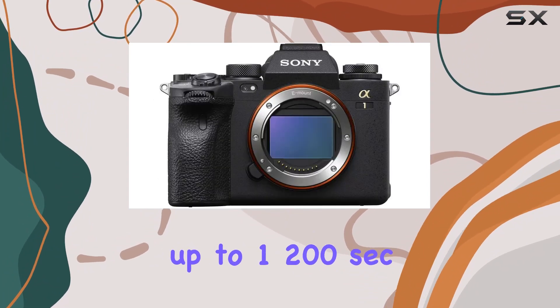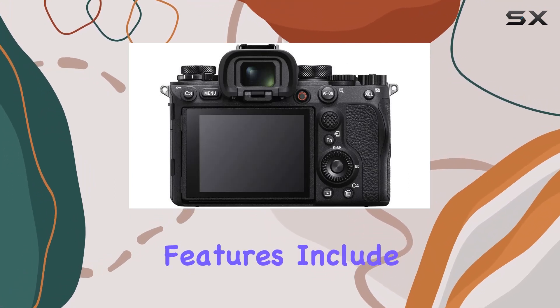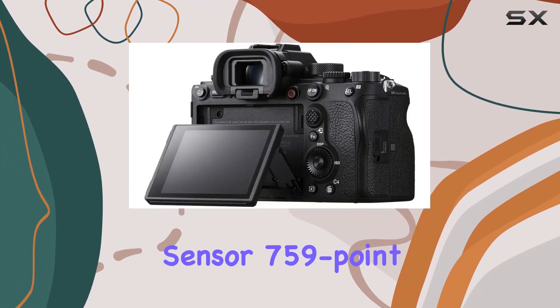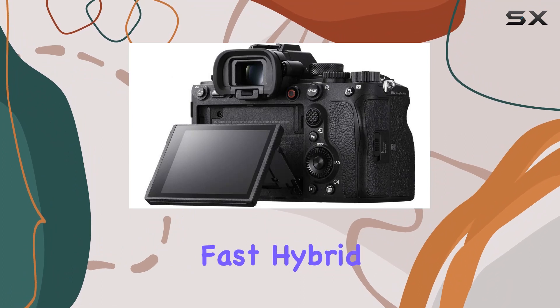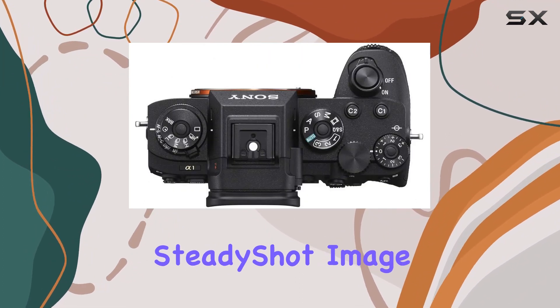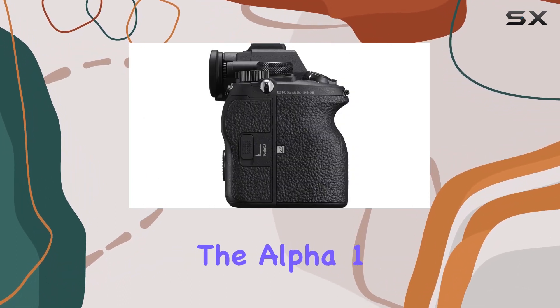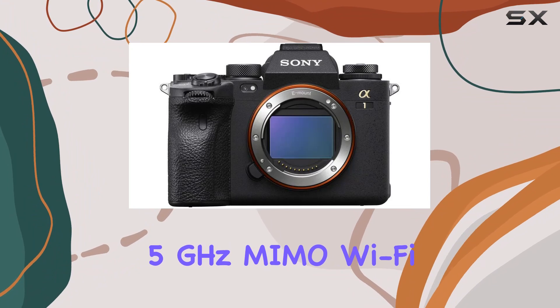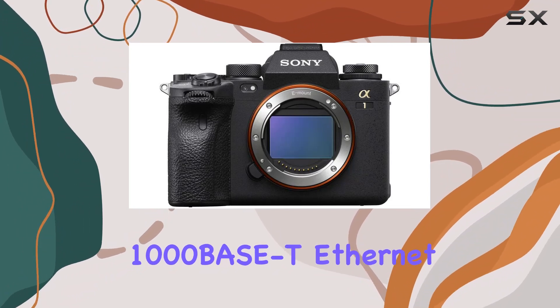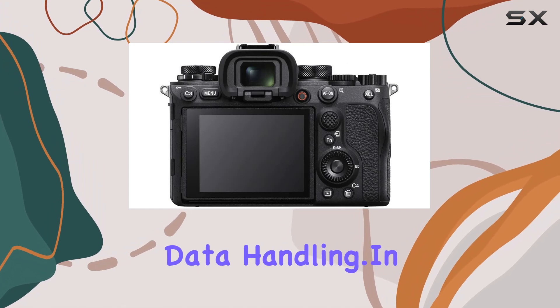Key features include the 50MP full-frame sensor, 759-point fast hybrid AF, real-time AI AF, 5-axis SteadyShot image stabilization, and dual-drive mechanical shutter. The Alpha 1 also boasts 5GHz MIMO Wi-Fi, 1000BASE-T Ethernet, and dual CFexpress Type A SD card slots for efficient data handling.